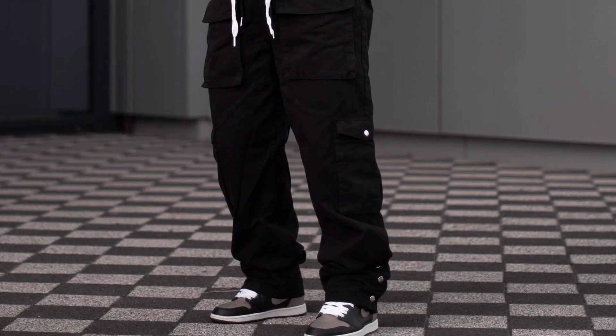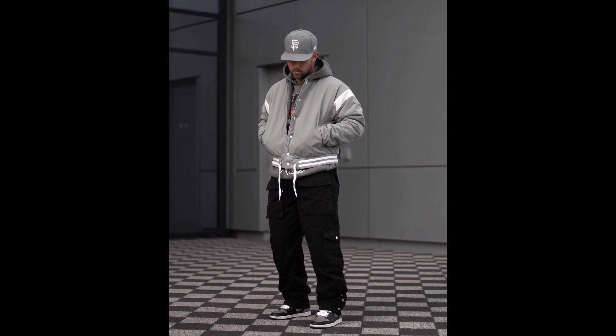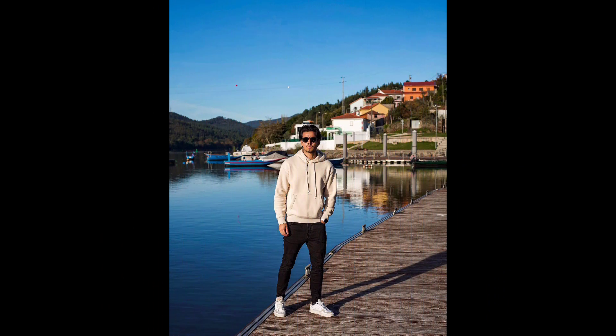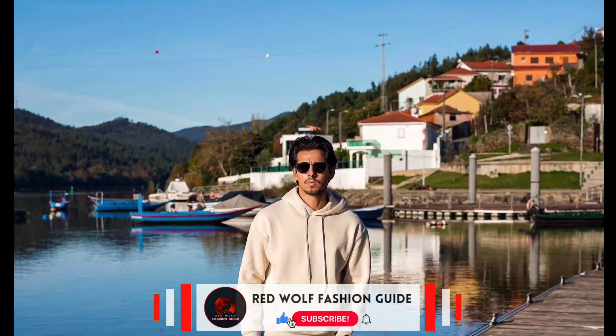For the next outfit, you can try a cream hoodie worn with black jeans and white and gray sneakers.